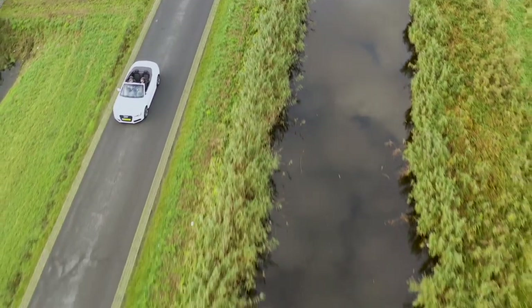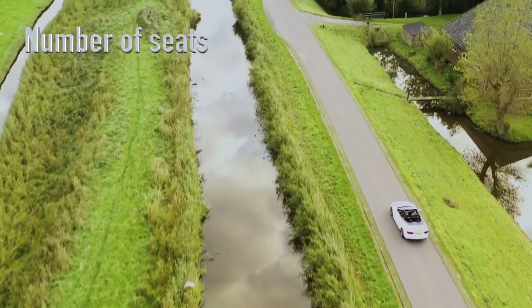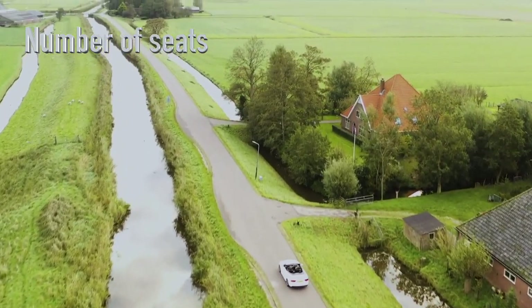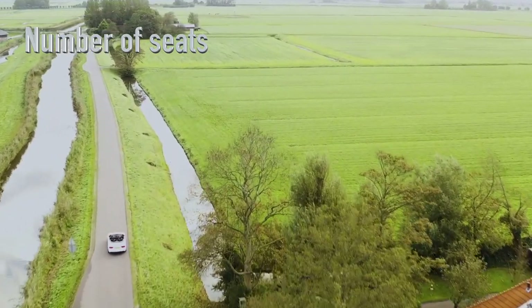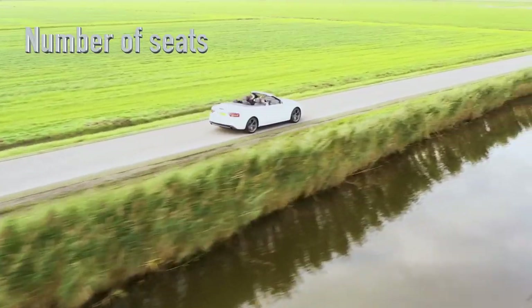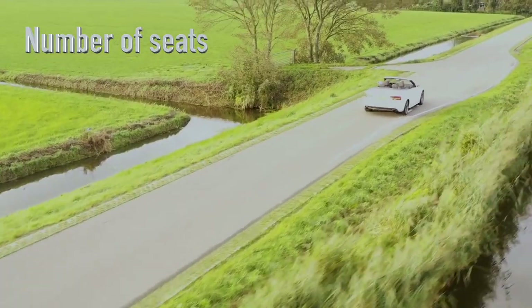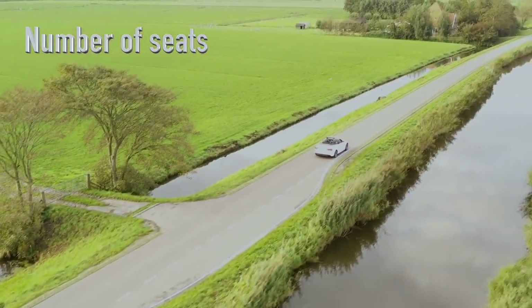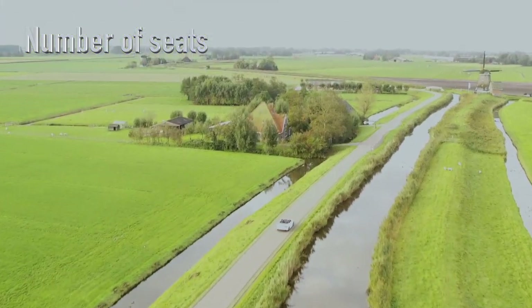If you are on the lookout for a convertible, how do you know if the A5 is the right car for you? The first thing you need to decide on is the number of desired seats — either a two-seater or a four-seater. Four-seaters are of course much more practical, but roadsters tend to drive better as the wheelbase is shorter, the car can be more stiff and the weight more balanced. A two-seater is usually more fun if you are into cornering and sporty handling. A four-seater is a bit of a compromise between fun and practicality.